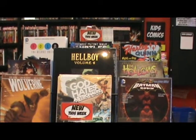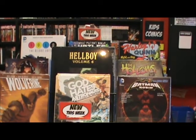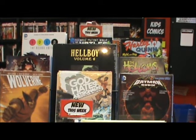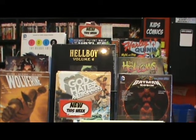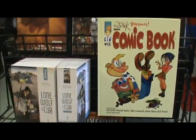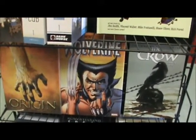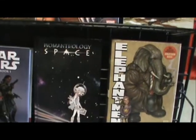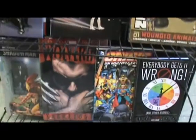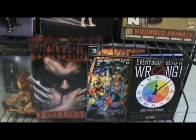New graphic novels and trade paperbacks this week include Skinning the Wolves, a new printing of Elephant Men Volume 1, Womanthology Space, Star Wars Legacy Book Edition, Spirits Within Shadow Man, Wolverine Sabretooth, Crisis on Multiple Earths, and Everybody Gets It Wrong and Other Stories.